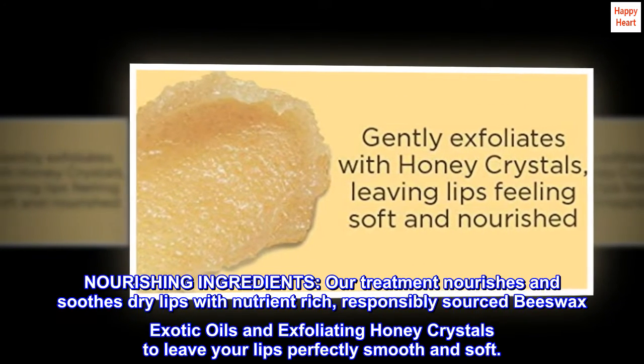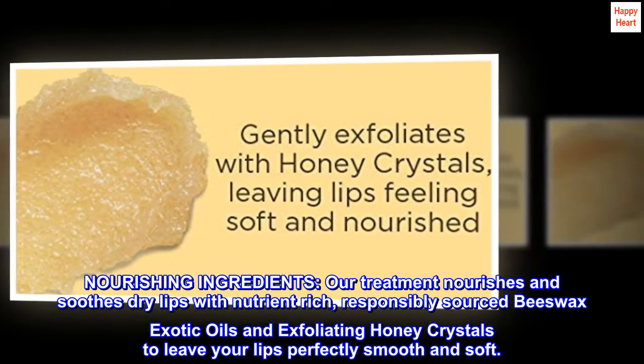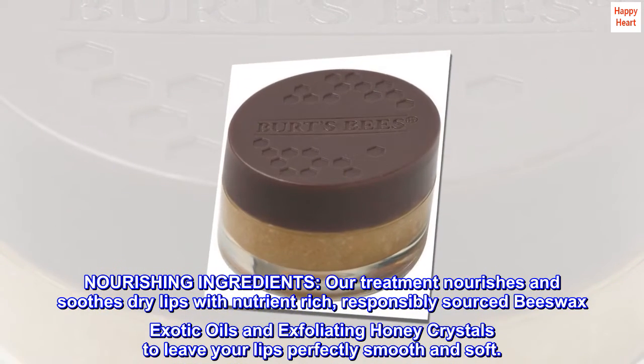Nourishing Ingredients. Our treatment nourishes and soothes dry lips with nutrient-rich, responsibly sourced beeswax, exotic oils, and exfoliating honey crystals to leave your lips perfectly smooth and soft.